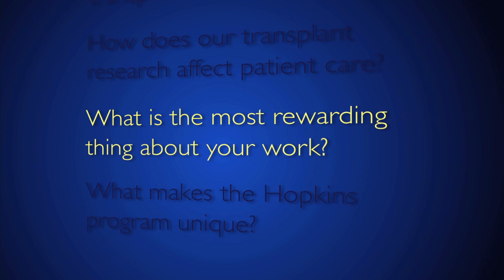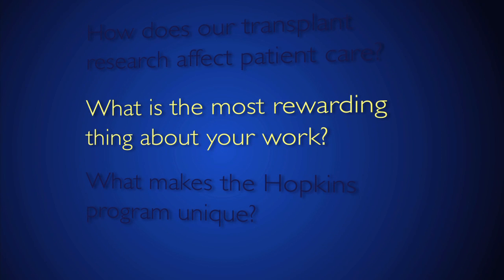The medicines, though they are life-saving, have many complications, and it's the holy grail of transplant to be able to stop them at some point after transplant.